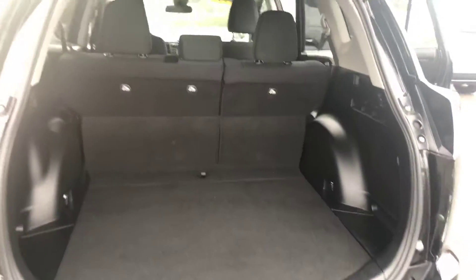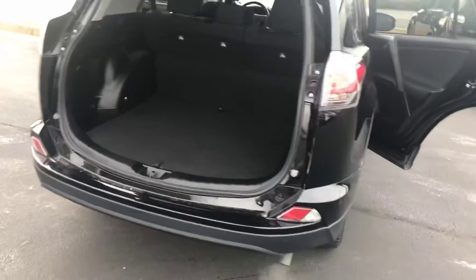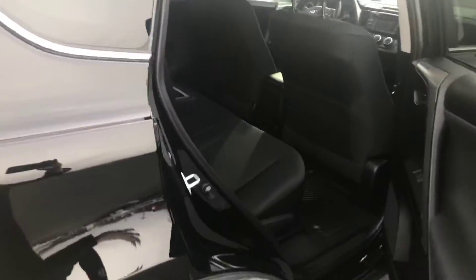Excellent cargo space, your second row folds flat, and your LE models come standard with black cloth interior in them.